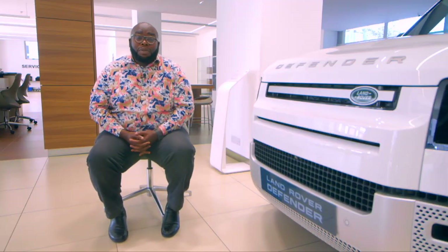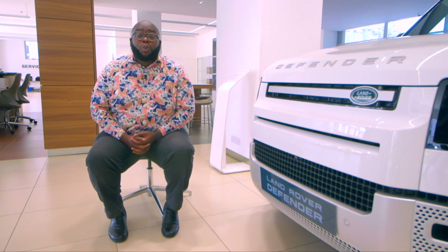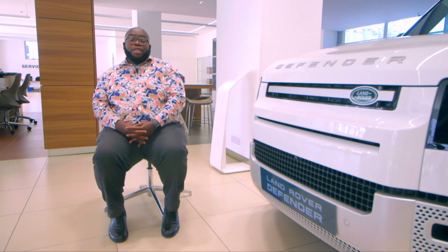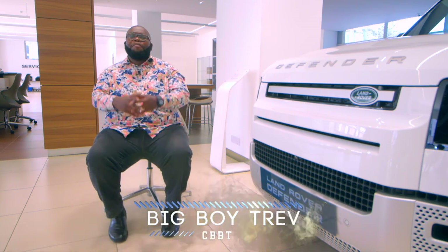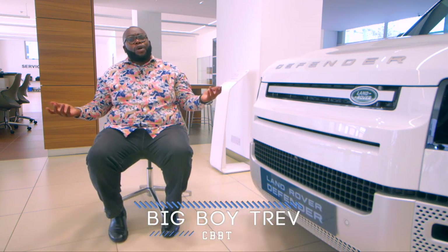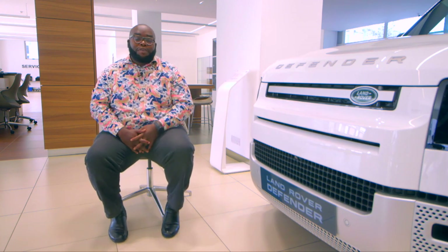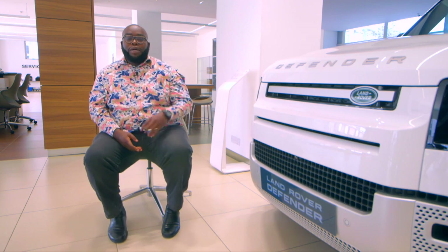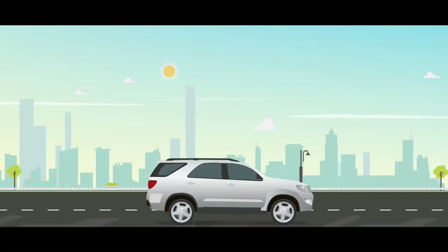Hello and welcome to CBBT News, where we give you all the latest news and reviews from across the world. We start with this item — we know that fuel is extremely high at the moment and everyone is asking how they can save fuel. I'm going to give you three tips to ensure that you are able to save on fuel. Tip number one: be easy on the pedal.